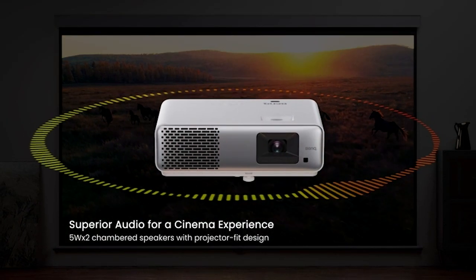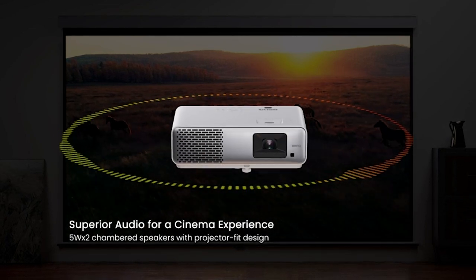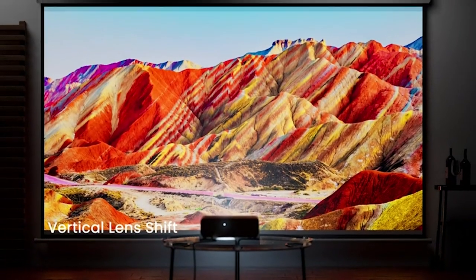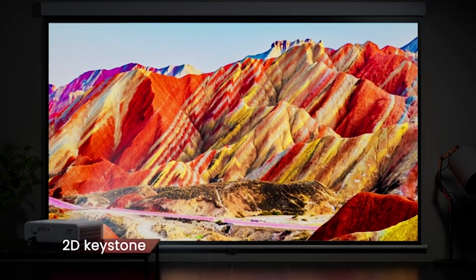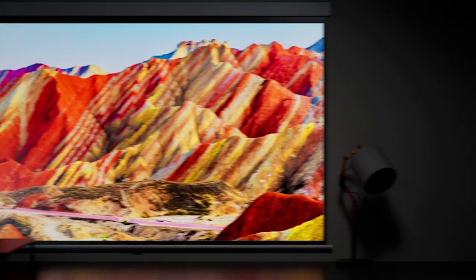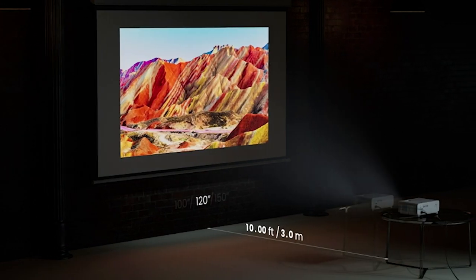Enjoy the magic of HDR10 and HLG compatibility, enhancing dark scenes and revealing intricate details. Built-in 5W by two speakers deliver superior sound quality, intelligently designed for optimal placement and direction. In summary, the BenQ HD2060 1080p HDR LED home theater projector redefines your home entertainment. With its stunning visuals, gaming prowess, and user-friendly features, it's a game changer.